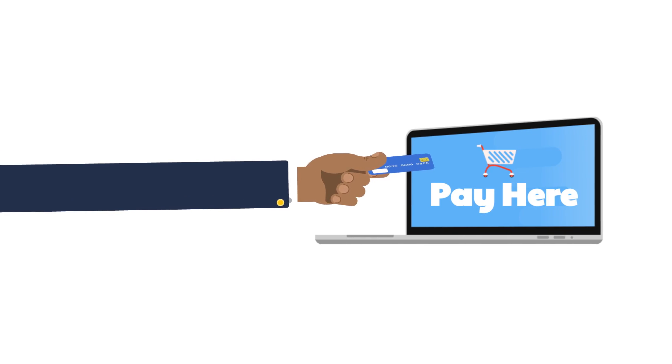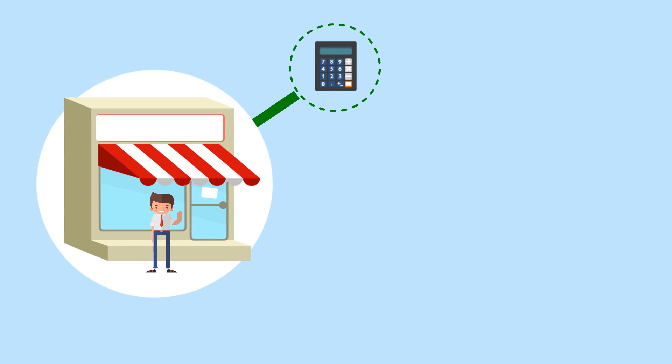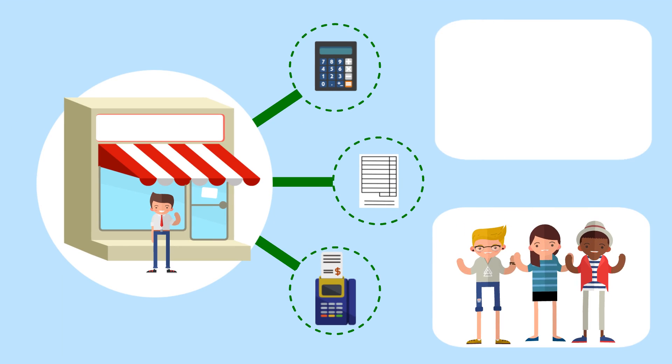Everyone wants to pay their bills online and especially with their phones. As a small business owner, billing, invoicing, and getting paid quickly is important to keep your customers happy and to grow your revenue.